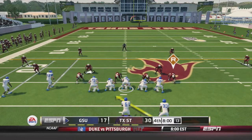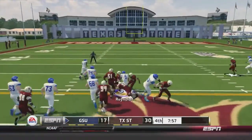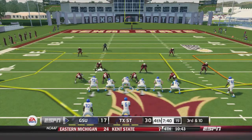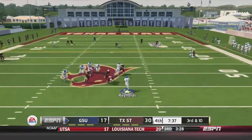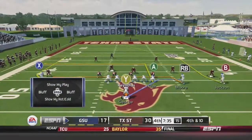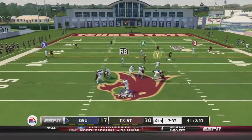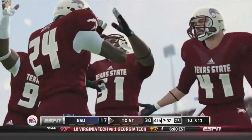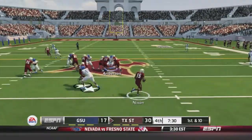Georgia State's deficit has grown to 30-17 entering the fourth quarter. Reynolds takes off on the read option up the middle for 12 yards and a first down at midfield. On third-and-10, Reynolds scrambles out of the shotgun and fires deep intended for Marcus Jackson — off the mark. Down by 13 on fourth-and-10, Georgia State goes for it. Reynolds fires over the middle intended for Wheeler — broken up. Georgia State turns it over on downs at the 45-yard line.